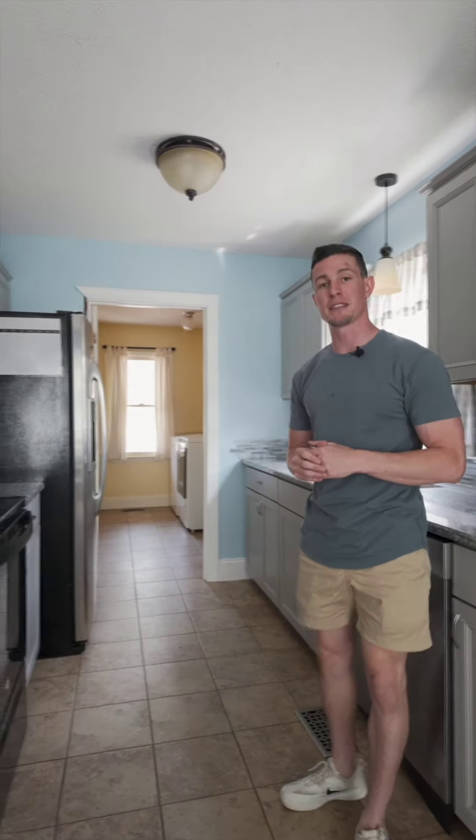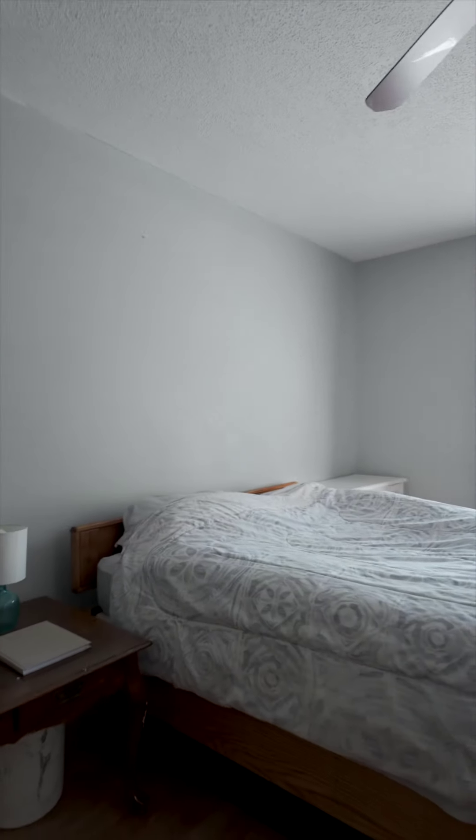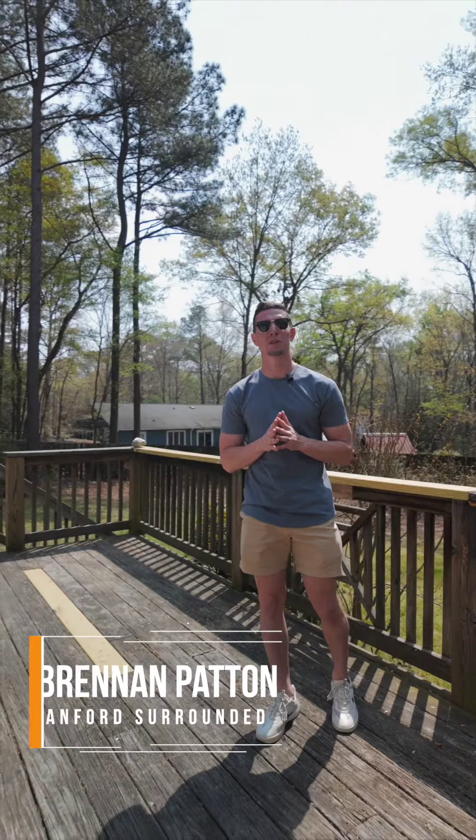Step into the kitchen where you have granite countertops and ample cabinet space. On the right side you have three spacious bedrooms, and into the backyard where you have a blank canvas offering endless possibilities.